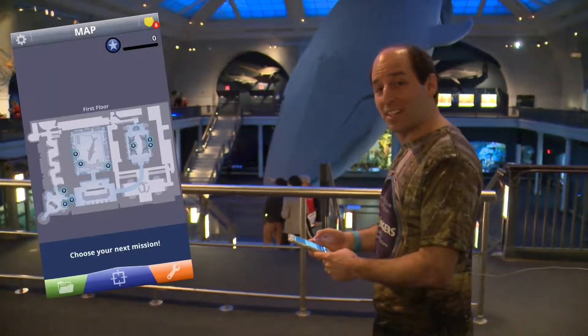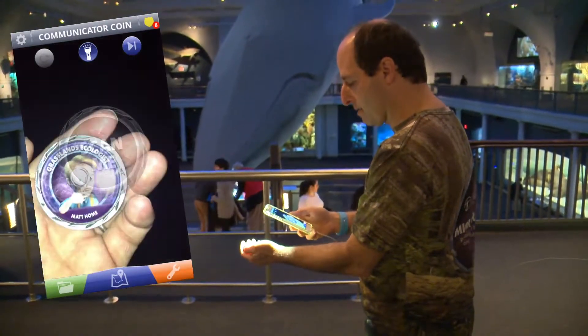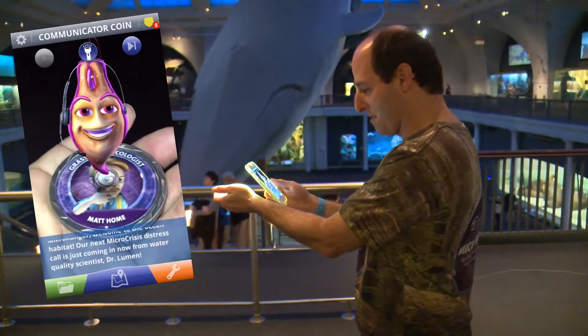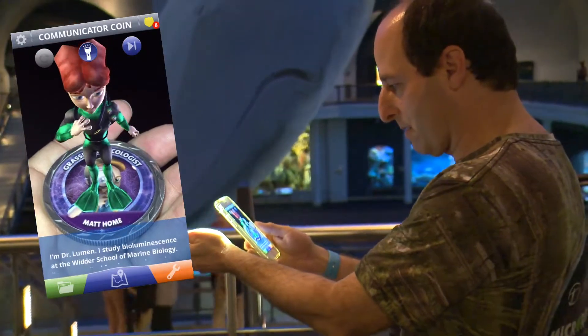Let's see where Microrangers is going to take us today. I need to hold up my coin. Microranger, welcome to the ocean habitat. Our next microcrisis distress call is just coming in now from water quality scientist Dr. Lumen. I'm Dr. Lumen.